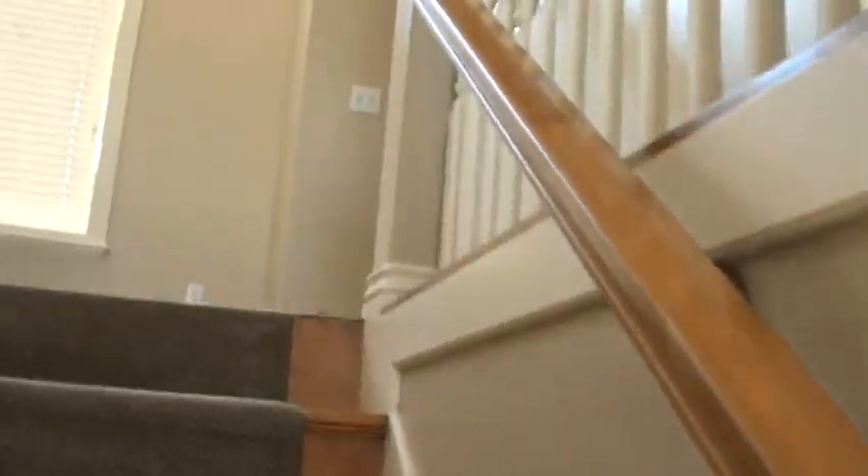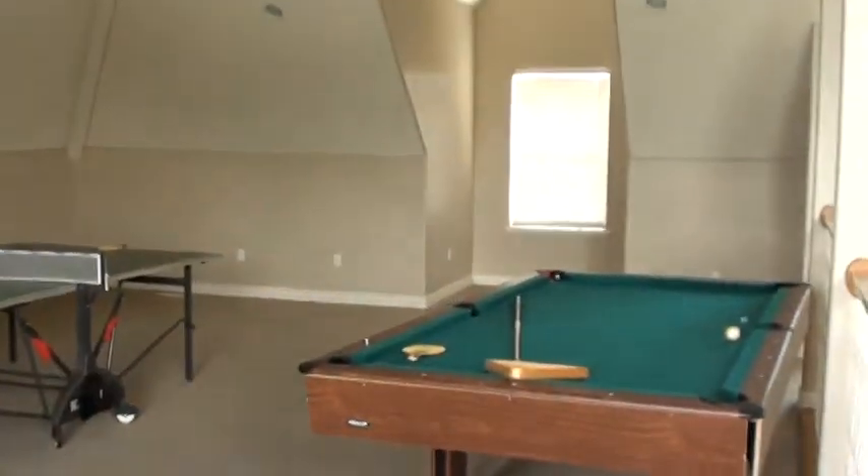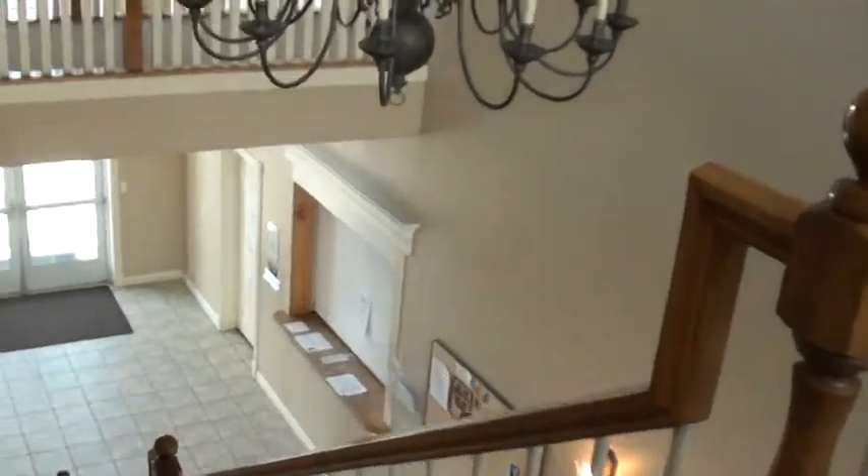Going on upstairs, this opens up into where the ping pong table is, just kind of like little games. We've got a billiard table here as well. So lots of things to do at Belmont.